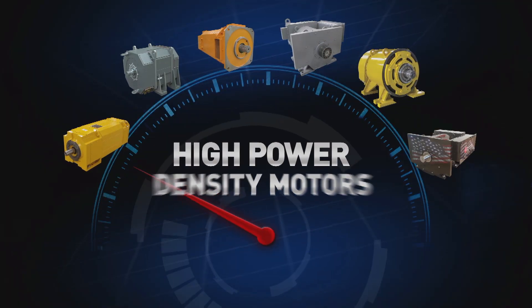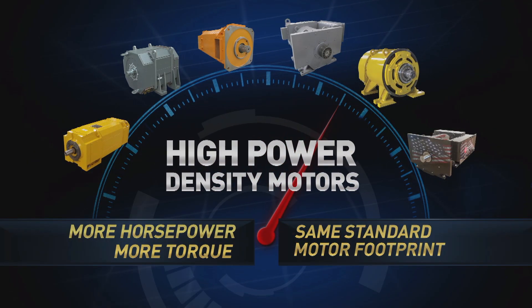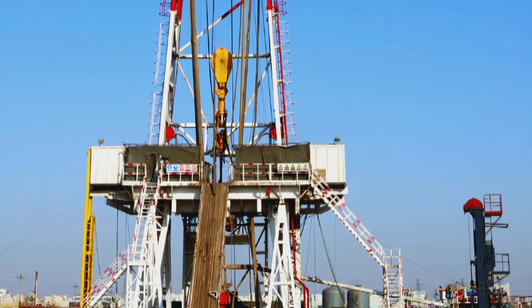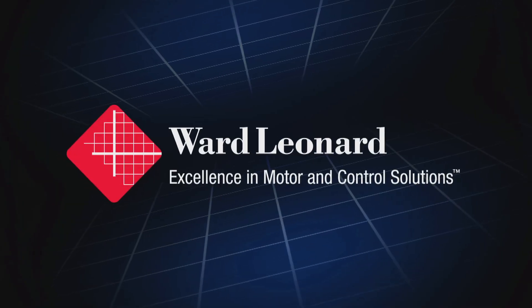High power density motors. More horsepower, more torque, same standard motor footprint. Everything you need to supercharge your rig site. Only from Ward Leonard.